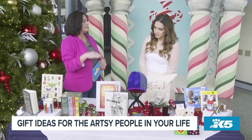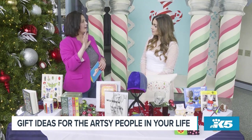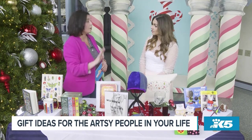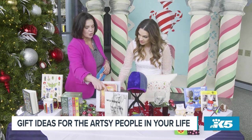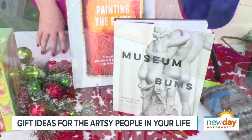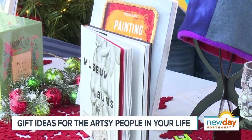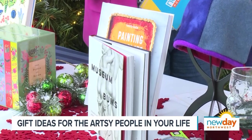I spent an afternoon in the bookshop and gift shop at Seattle Art Museum, and they have wonderful items. I love their books. There's something kind of cheeky — this is Museum Buns. It's just a real fun gift to give somebody. Cheeky butts in art — who doesn't love that? It's funny, it's cute.